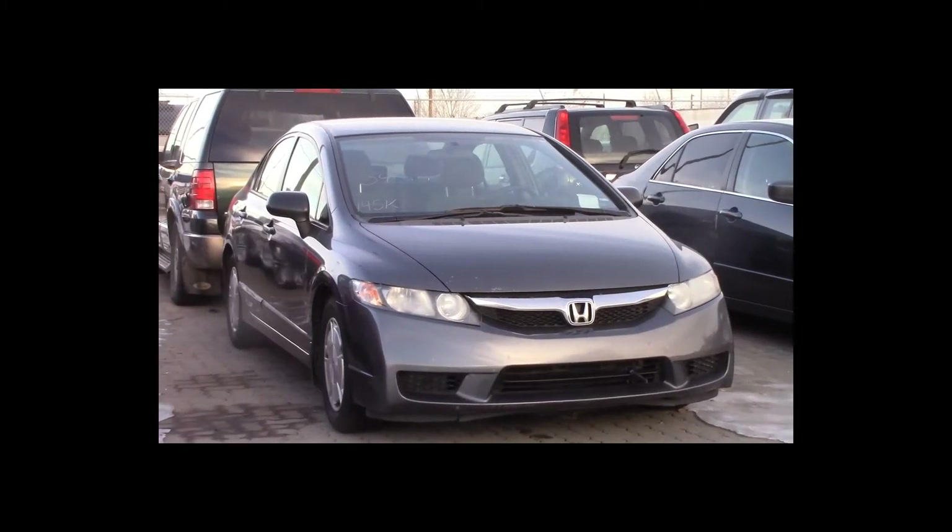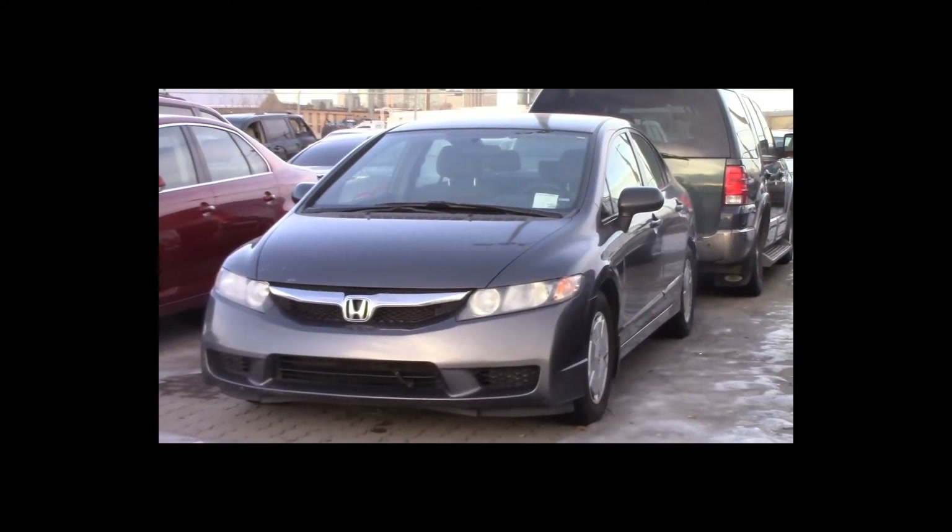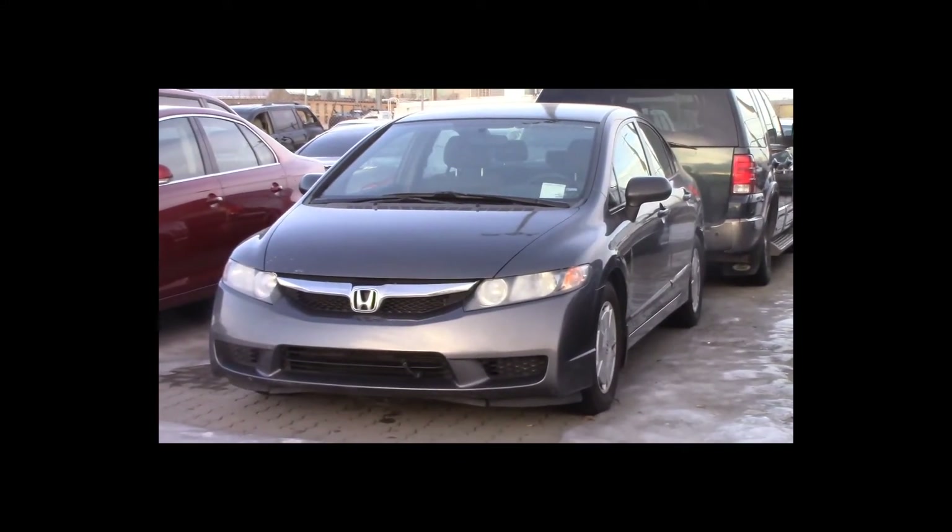Lot number 34 is a 2009 Honda Civic. This vehicle is a 4-cylinder. It is loaded, 145K.